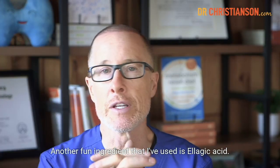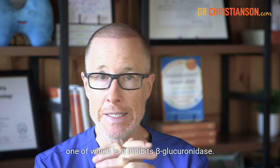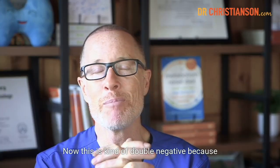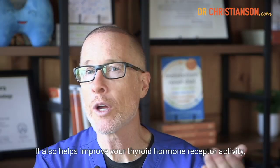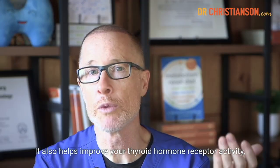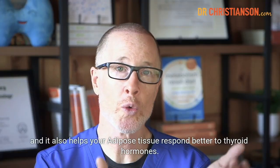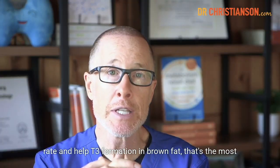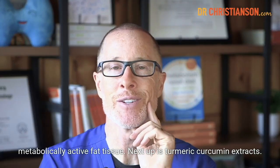Another ingredient I've used is ellagic acid, found in pomegranates. It helps in a couple of ways: one is it inhibits beta-glucuronidase, which is a double negative because beta-glucuronidase undoes some facets of detoxification. It also helps improve your thyroid hormone receptor activity and helps your adipose tissue respond better to thyroid hormones. Studies have shown that it can help basal metabolic rate and help T3 formation in brown fat, the most metabolically active fat tissue.